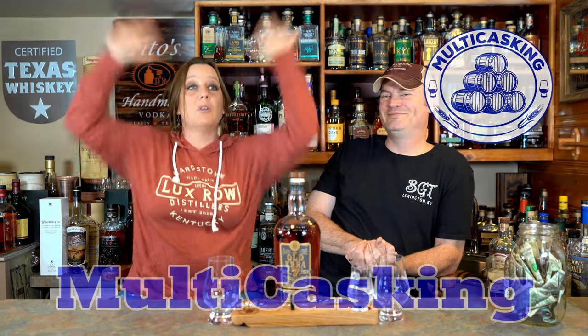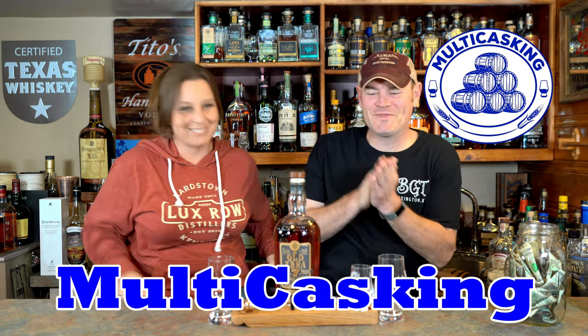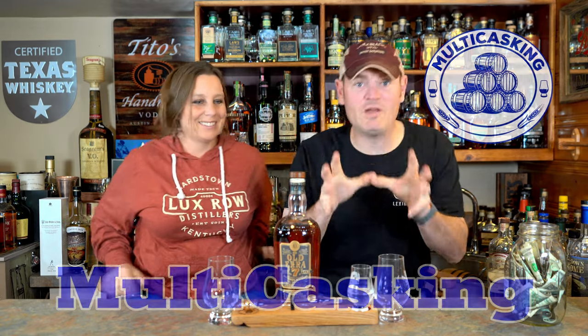Hey, what's going on? Charlotte here. I'm Gene. Thanks for tuning in to Multicasking today. Thank you for coming over and having a chit-chat with us. We appreciate you guys watching us, spending time with us.